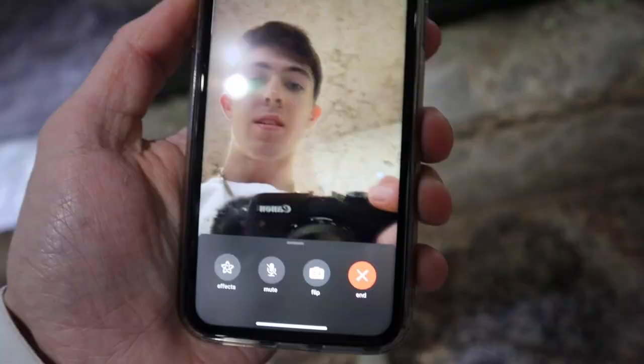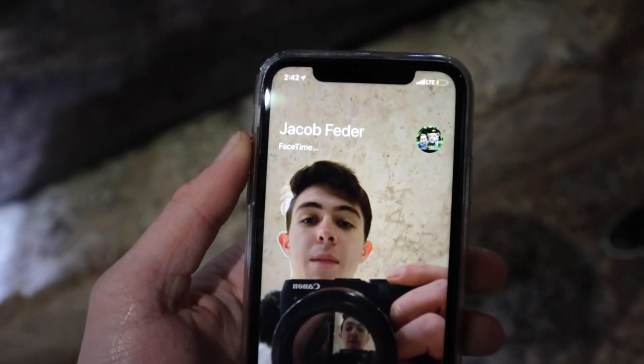Hey Siri, FaceTime Jacob — come on Jacob, show me, come on, give me something. I just want to know what this is. Well Jacob, hopefully you're watching this — I hate you, just kidding. I was gonna ask him what this is, although there is a sign — it's an ocelot.